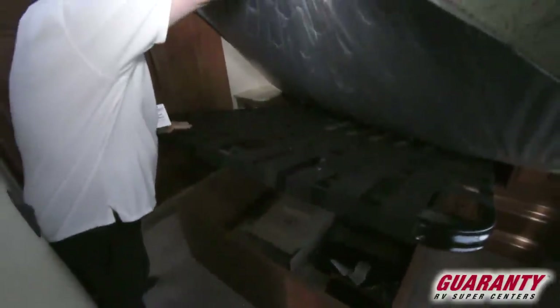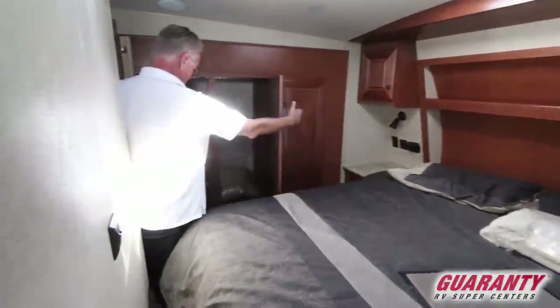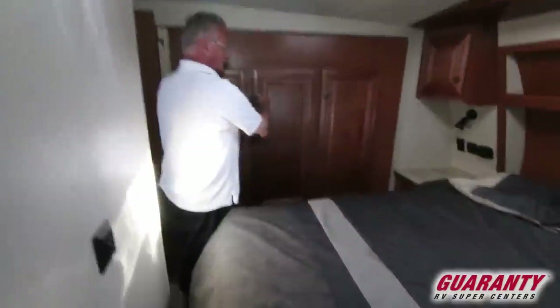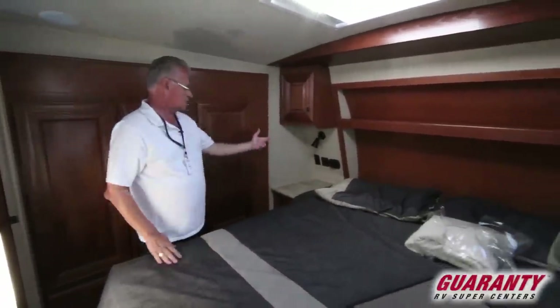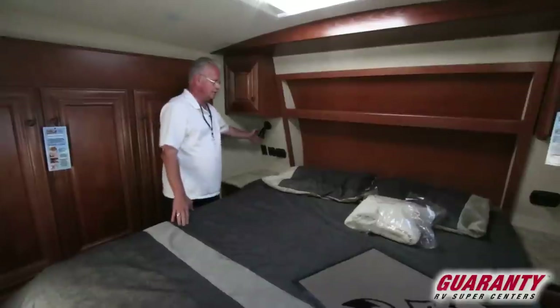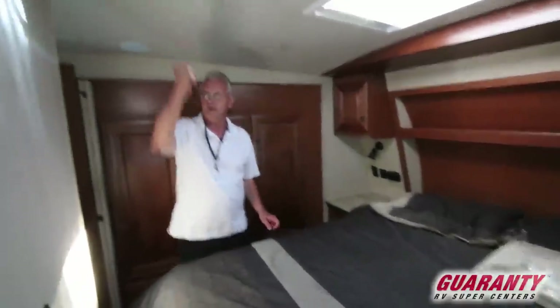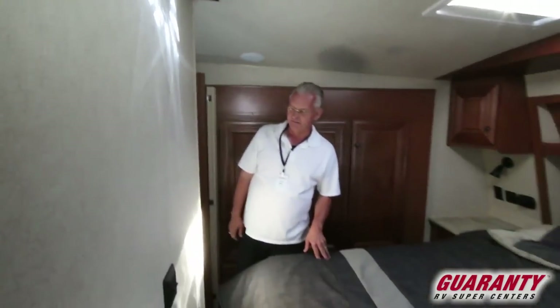Arctic Fox does a great job — they actually have a European style spring that your mattress sits on. Plenty of wardrobe. Nice walk-around queen bed with a charging center and reading lights. Another Fantastic Fan in the bedroom area and it's wired to put a second TV inside here.